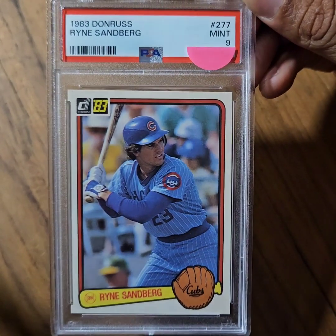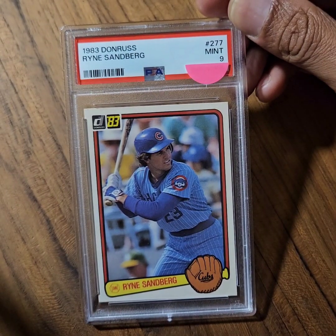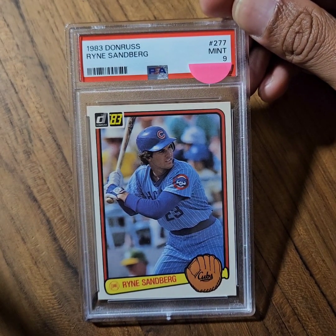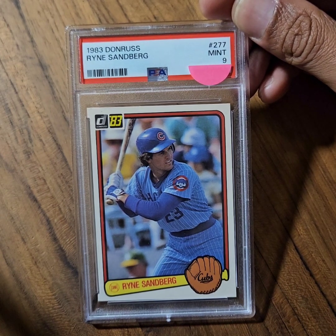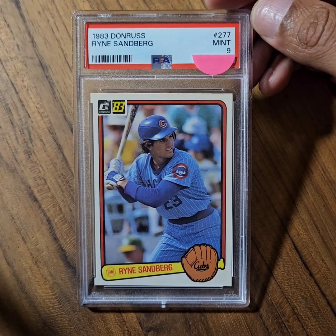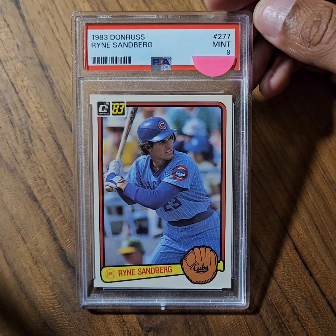It registered as a PSA 9. Sandberg was a 10-time All-Star, a 9-time Gold Glove winner, a 7-time Silver Slugger. Three times in his career he finished in the top 10 in NL MVP voting, and in 1984 he took home the trophy. He had 282 career home runs, 275 of which came at the second base position, ranking third best all time for that position.